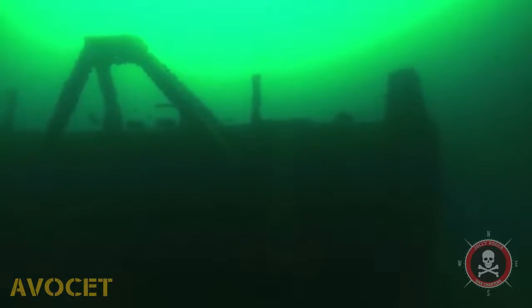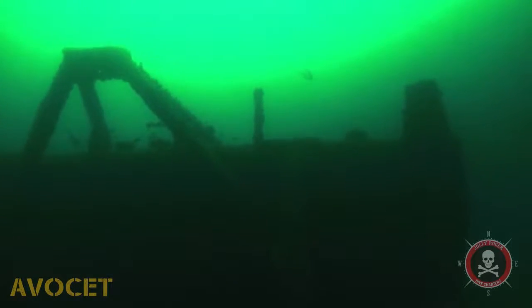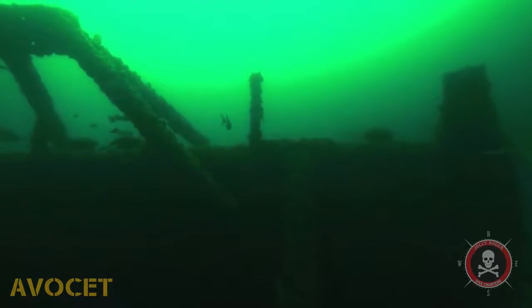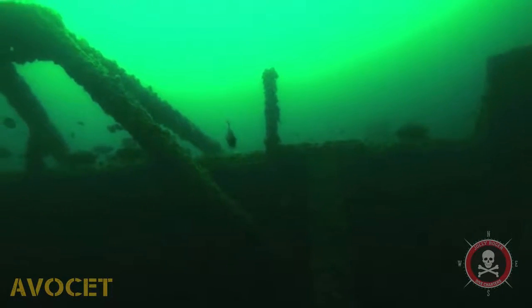Hey, this is Captain Chris Williams with Jolly Roger Dive Charters. This video is for one of the best dives Pensacola has to offer. This is the Avocet.